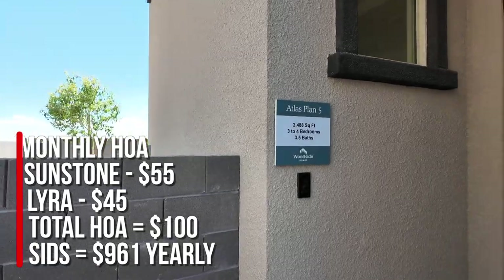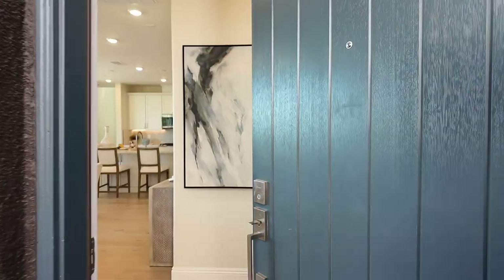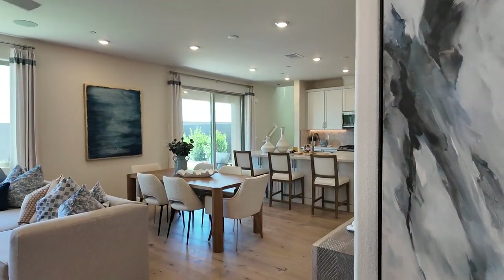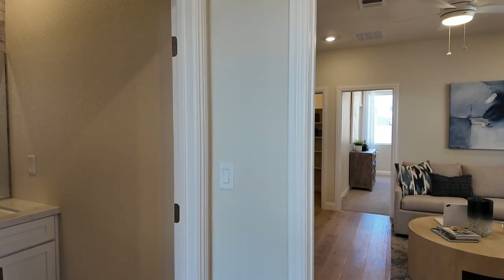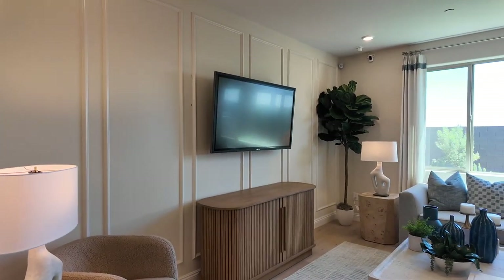Let's take a look at the Atlas. I believe this is the only two-story floor plan that has what's called a Home Plus option, where you can do a mother-in-law suite downstairs. We're going to take a look at that after we look around down here first.